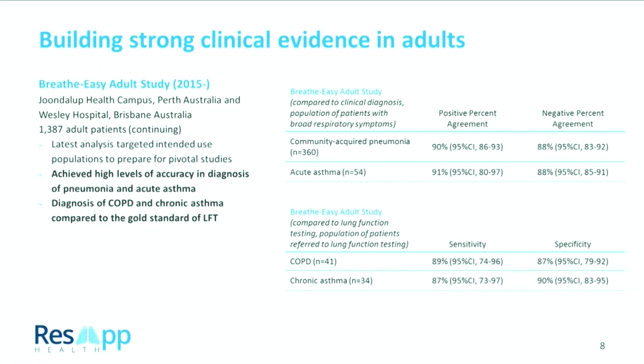We're also building strong evidence in adults. We've enrolled roughly 1,300 patients in clinical studies in Perth and Brisbane. We've diagnosed community-acquired pneumonia and acute asthma exacerbations in the emergency department, and also chronic diseases such as COPD and chronic asthma in the lung function test lab, where there is a very gold-standard diagnosis for us to compare to. We're very excited about the opportunity for the platform moving into these chronic diseases as well.